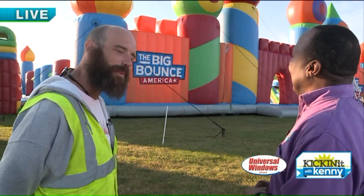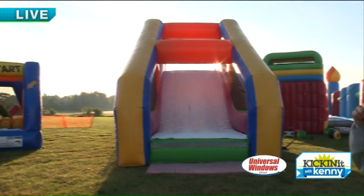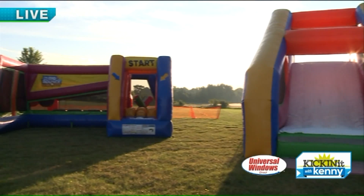Got a ball pit at the bottom of a slide, a dome with a ball pit in it. Lots of fun stuff. And then over here, Jimmy, you have the Big Bounce House ninja run for the little guys.